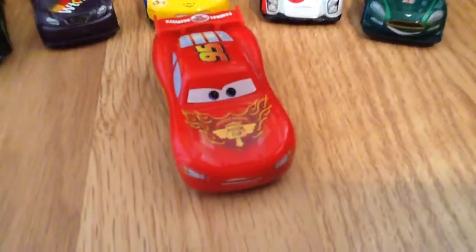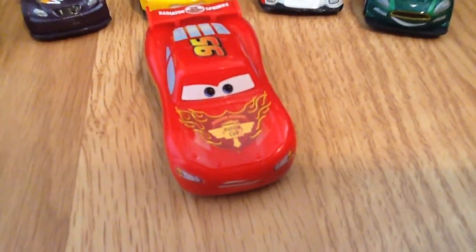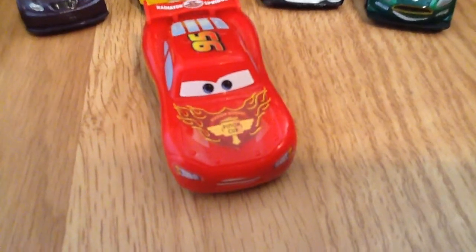It's Lightning McQueen! Lightning McQueen is from America, in a made-up town. In the movie it's not a real town — he's from Radiator Springs.